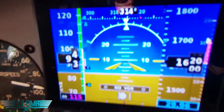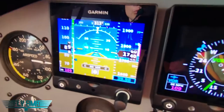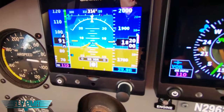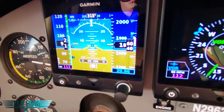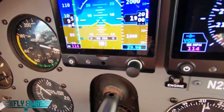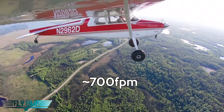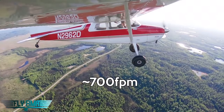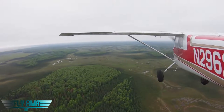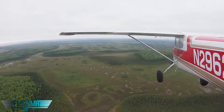We'll do a steady state climb at 90 miles per hour. That's showing us about 700 feet a minute reliably. And that was at 53 degrees, roughly sea level on the altimeter. So we'll go from 500 up to 1,000 feet at 90 miles per hour indicated — full power, full prop, full throttle — and see what kind of rate of climb we get.